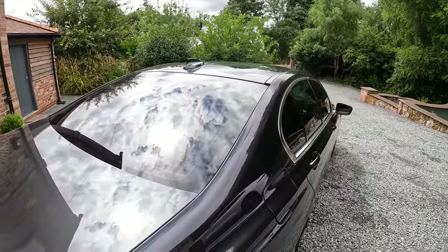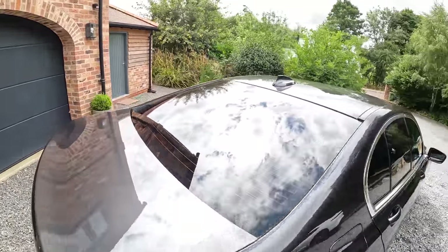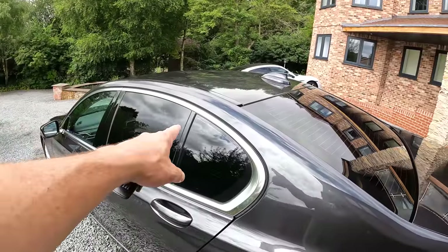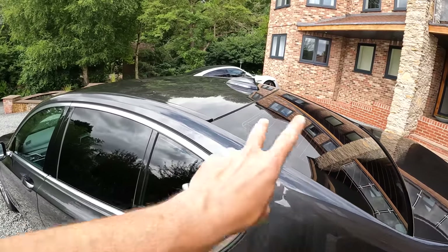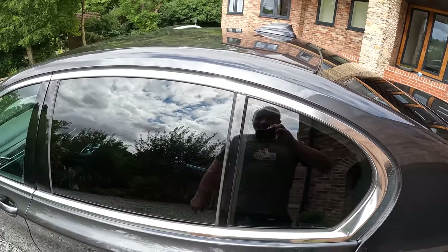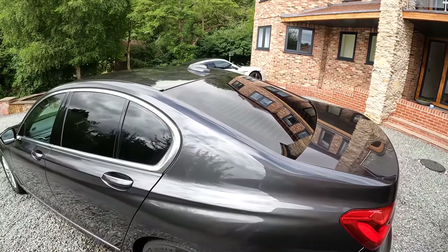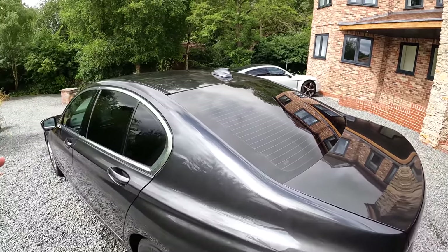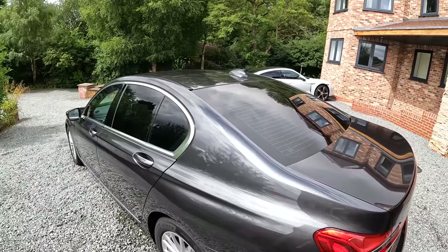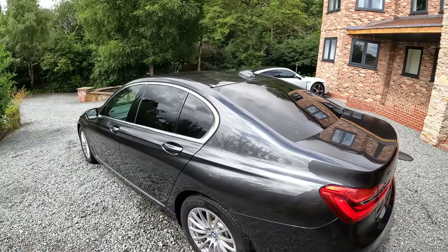Something else I want to talk about — being completely honest — is sun protection glass, which I think this car was stated as having. I've had quite a few BMWs with sun protection glass, and although the rear windscreen and door windows are dark, I don't think it's OEM sun protection. I think it's been an aftermarket fit — I might be wrong, just being honest. It doesn't quite look OEM, but it certainly does a very good job, and I've experienced it on very hot and sunny days. In terms of defects overall, that's about it.